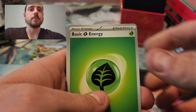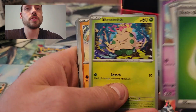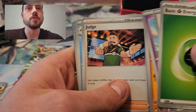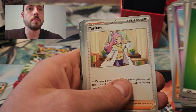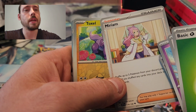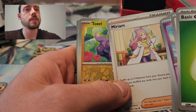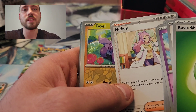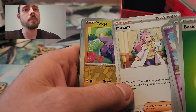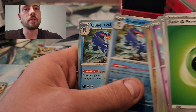Let's see what we get now. We've got Grass type energy, Starly, Flittle, Shroomish, Mankey, Judge, Floatzel, Miriam — and Miriam the alternate art, kind of secret art rare — Special Art Rare, I believe, is the most valuable card in the set, going for around $250 right now. Toxel Reverse, Quaquaval Reverse, and Quaquaval Normal Rare Holo.